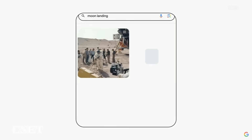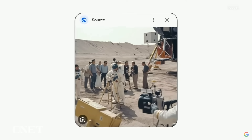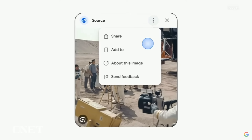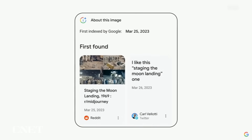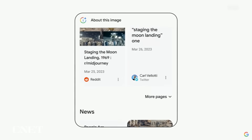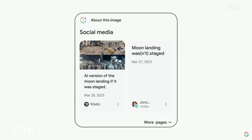In the coming months, we're adding two new ways for people to evaluate images. First, with our About This Image tool in Google Search, you'll be able to see important information — such as when and where similar images may have first appeared, where else the image has been seen online, including news, fact-checking, and social sites — all providing helpful context to determine if it's reliable.